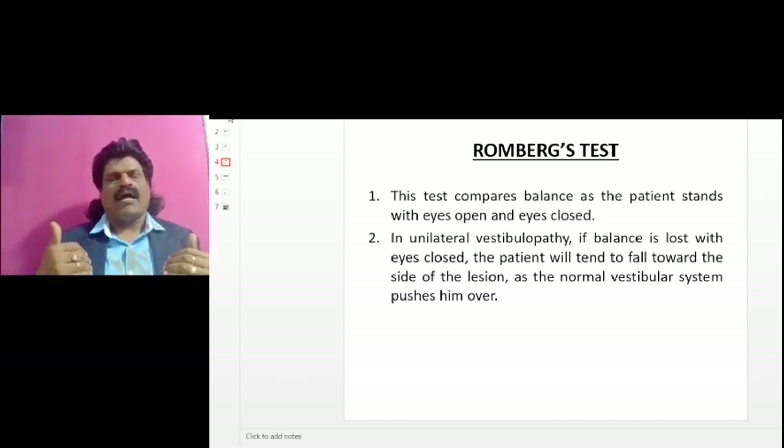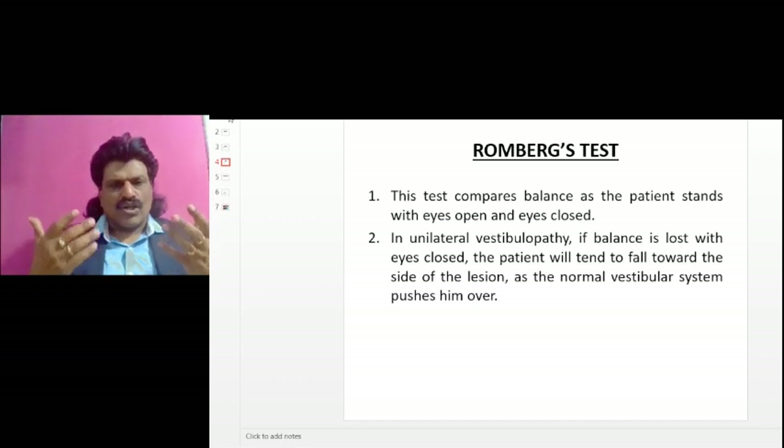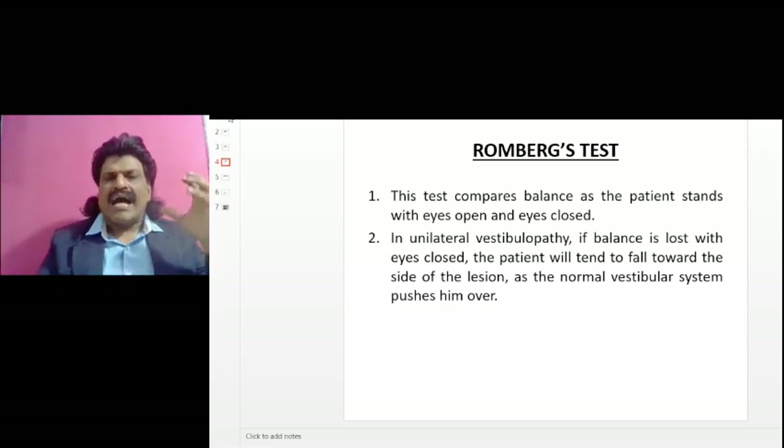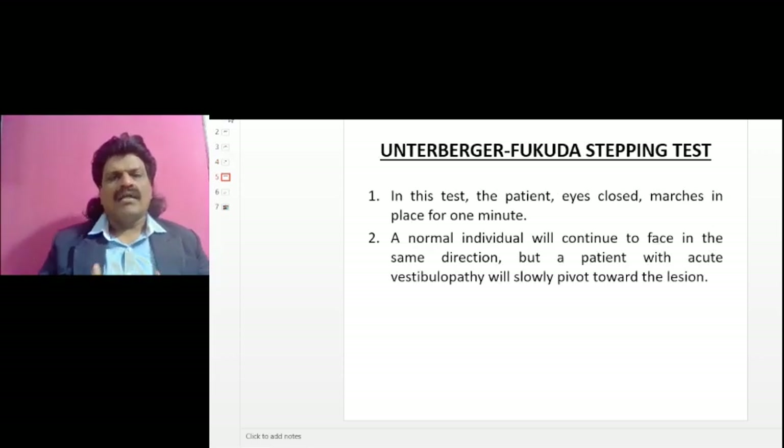Romberg's test: this test compares balance as the patient stands with eyes open and with eyes closed. In unilateral vestibulopathy, if balance is lost with eyes closed, the patient will tend to fall towards the side of the lesion as the normal vestibular system pushes him over.